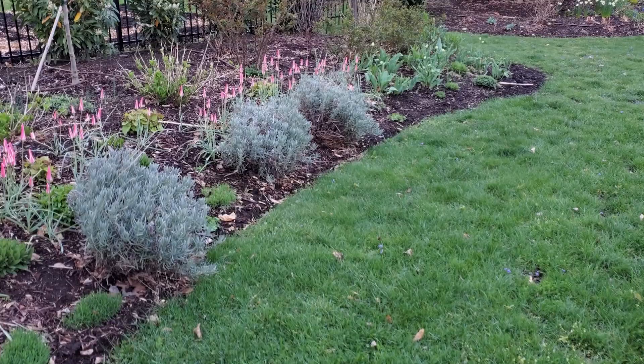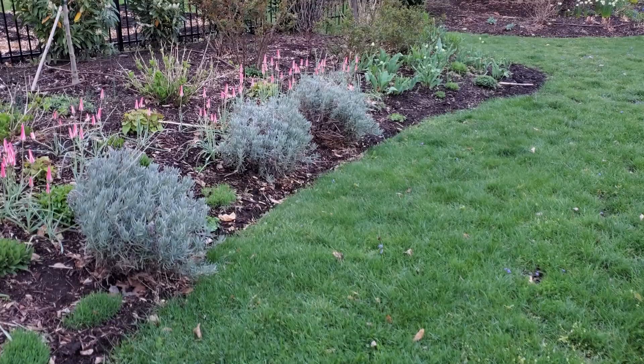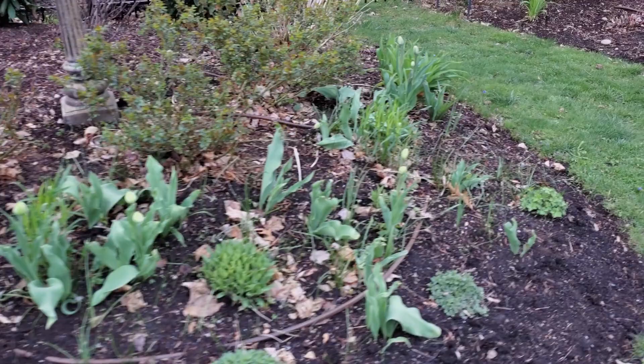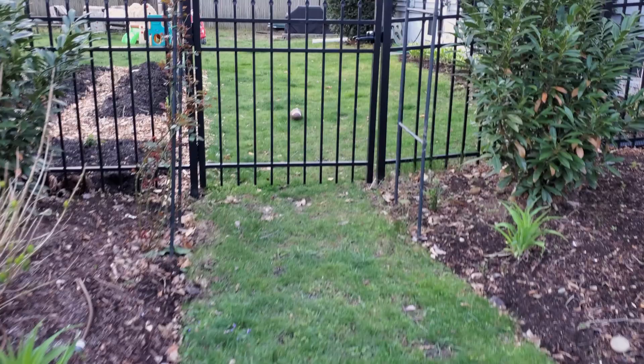Another week's gone by and things have grown inches. I can't wait to see these tulips. I do have one thing to show back here in the cut flower garden — let's go check that out.